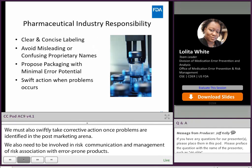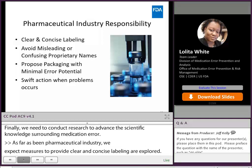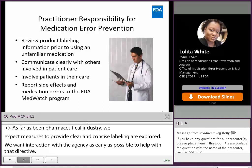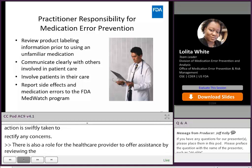As far as the pharmaceutical industry, we expect measures to provide clear and concise labeling are explored and interaction with the agency as early as possible to help with that directive. We also expect that should any use error or medication error occur, action is swiftly taken to rectify any concern. There is also a role for the healthcare provider to review the product labeling prior to prescribing, communicating clearly to the patient and caregivers what the expectations of use are, and should they become aware of any side effects or errors, we expect the healthcare provider will report those to the FDA MedWatch program.